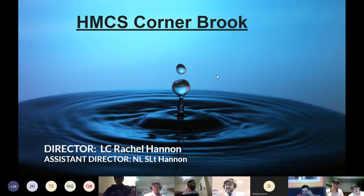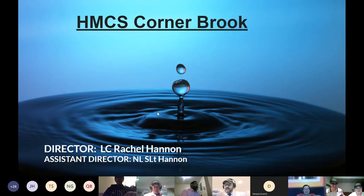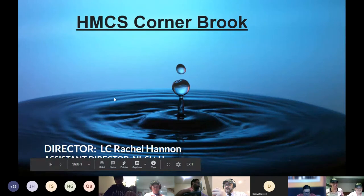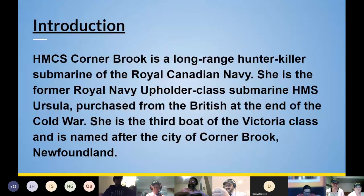HMCS Cornerbrook. Director: Rachel Hannon, and Assistant Director. Navy League Sub-Lieutenant. Introduction.